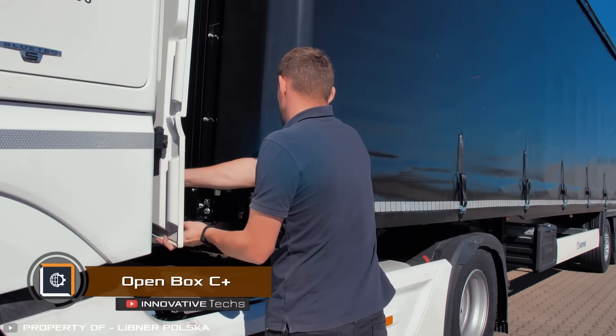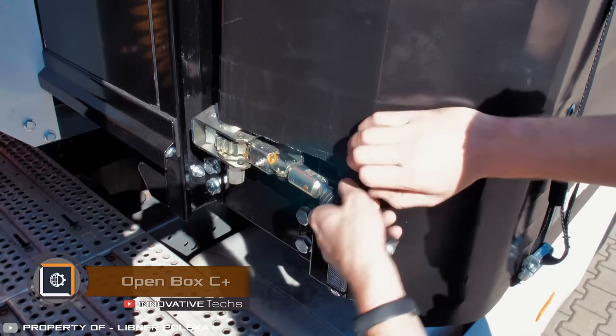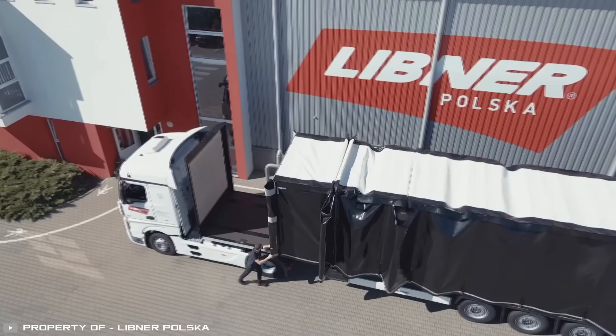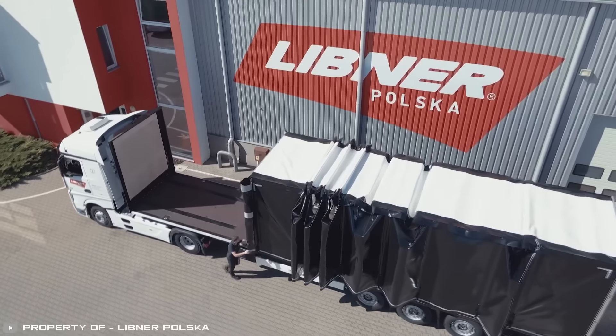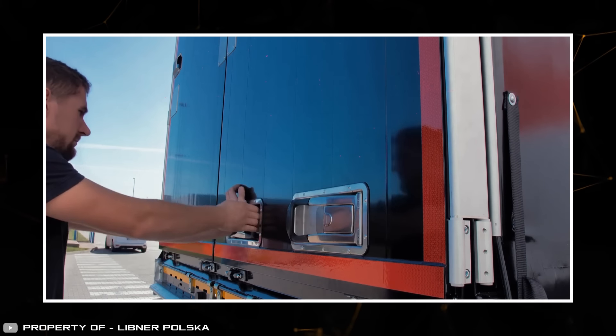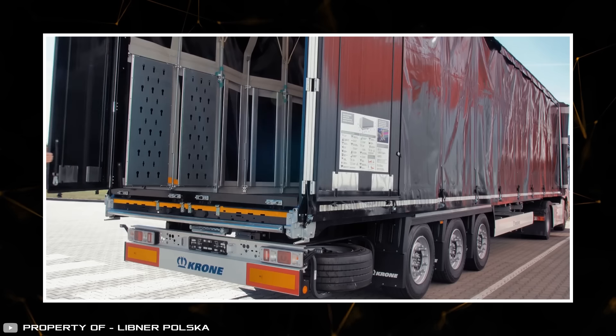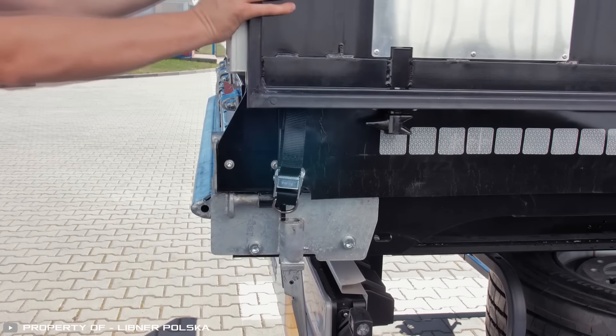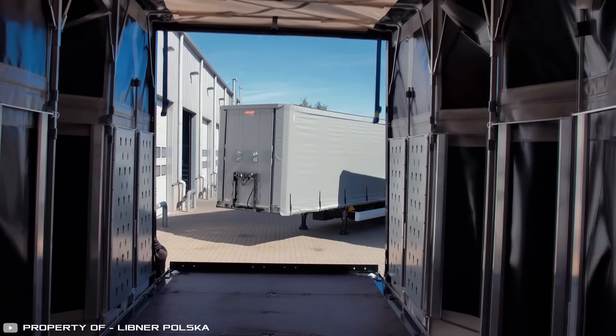The Open Box C Plus body is the first retractable curtain in Europe to pass tests, and it is also approved for transporting beverages, making this product even more versatile. Such a body is suitable for carrying loads up to 15 tons and up to 525 square feet in size.